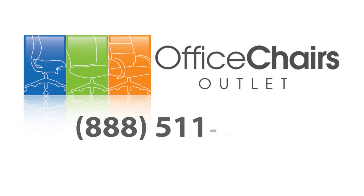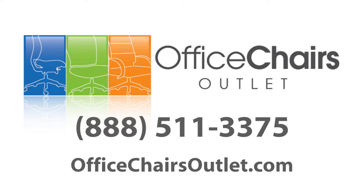Call us toll-free at 888-511-3375 for more information on this product or to see our extensive office furniture selection. Visit us at officechairsoutlet.com.